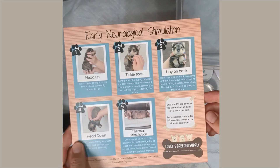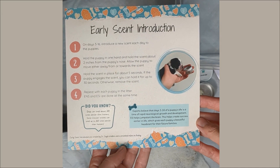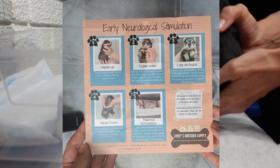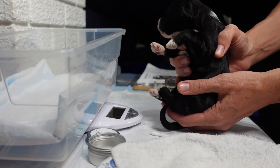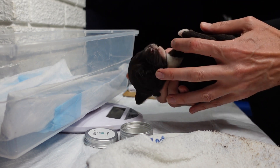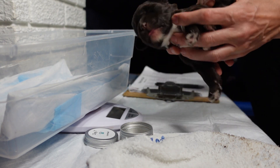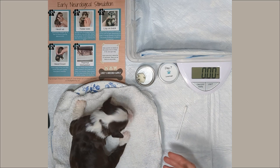The puppies just finished their early neurological stimulation training and their early scent introduction training. This is a kit that we found on Lovey's Breeder Supply, an Etsy shop. We hold the puppies upright for about three to five seconds and on their back for about three to five seconds, and then very briefly hold them upside down. And also to stimulate those neurons, they sit on a cold, wet rag.